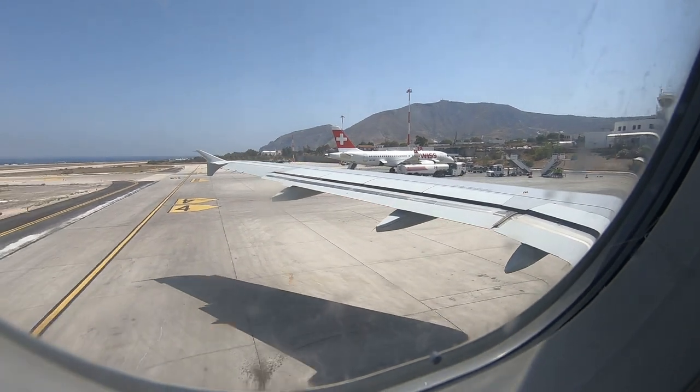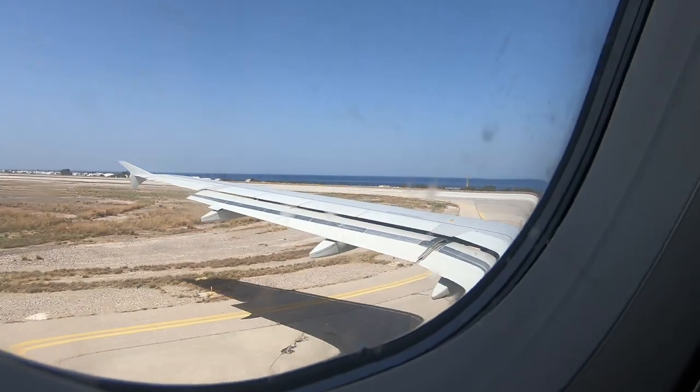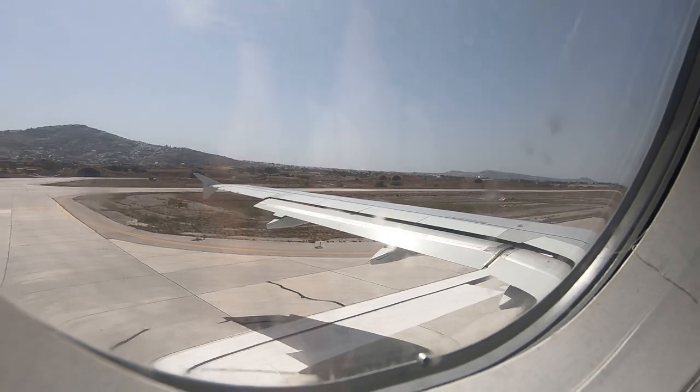After such a long delay it was nice to finally get moving. Santorini airport opened in 1972 and can handle up to medium-sized planes like the A320, 767, and the 737.